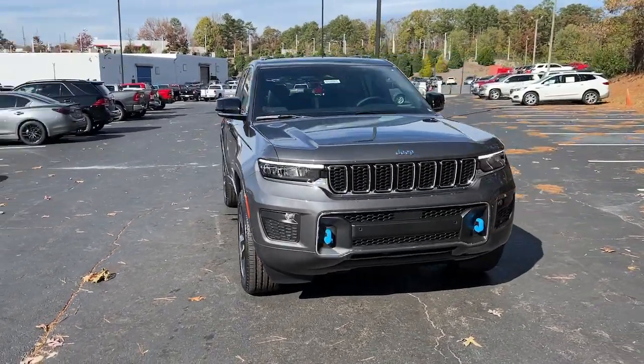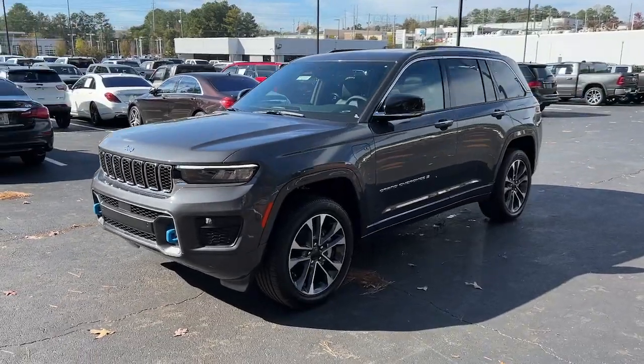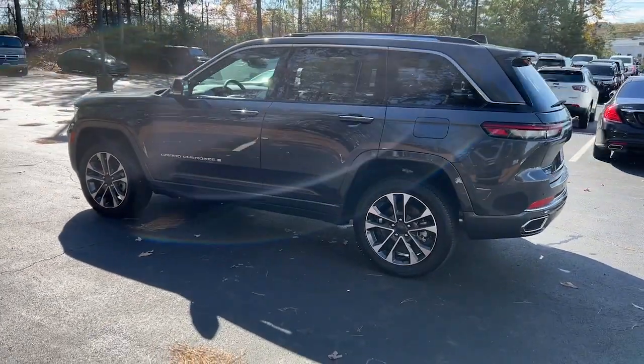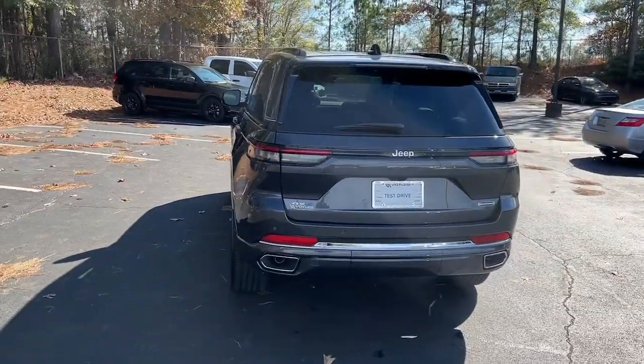Get a feel for the 2022 Jeep Grand Cherokee. Answer the call to adventure in refined luxury in the Grand Cherokee. It brings rugged versatility, advanced safety features, and passenger-focused technology along on every journey.